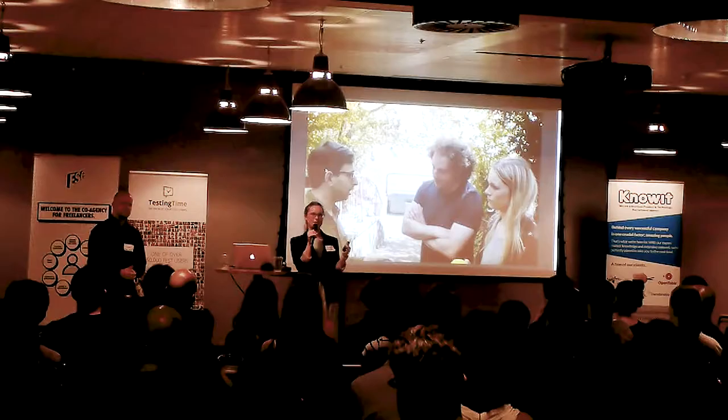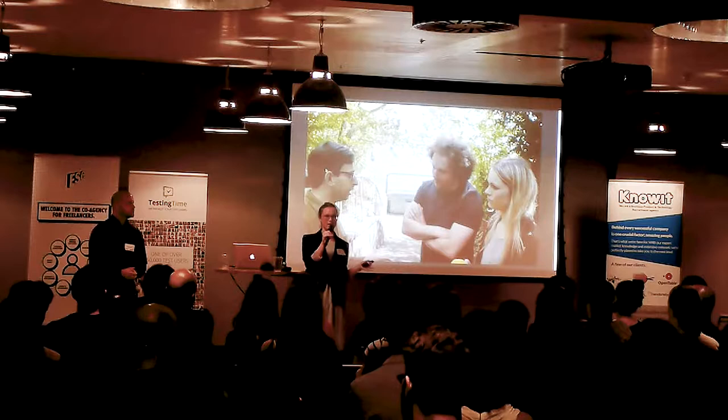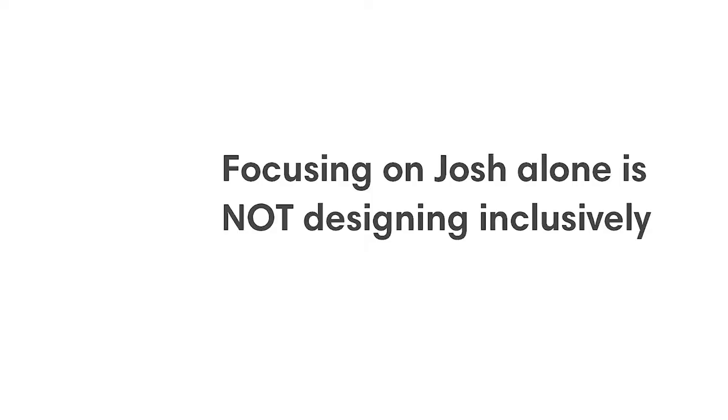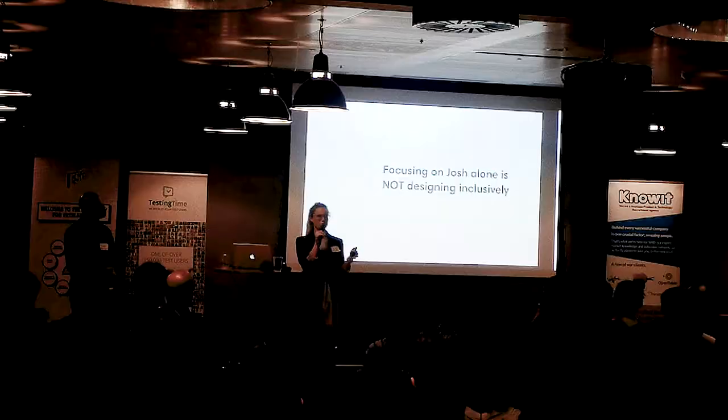But what we realised in doing so was that we weren't designing inclusively at all — we were trying to change Josh to fit his environment rather than create an inclusive experience for everyone. That was when we had to stop, go back to the drawing board, and think: what do we need to do? We realised we needed to understand what all the children needed from the playground.